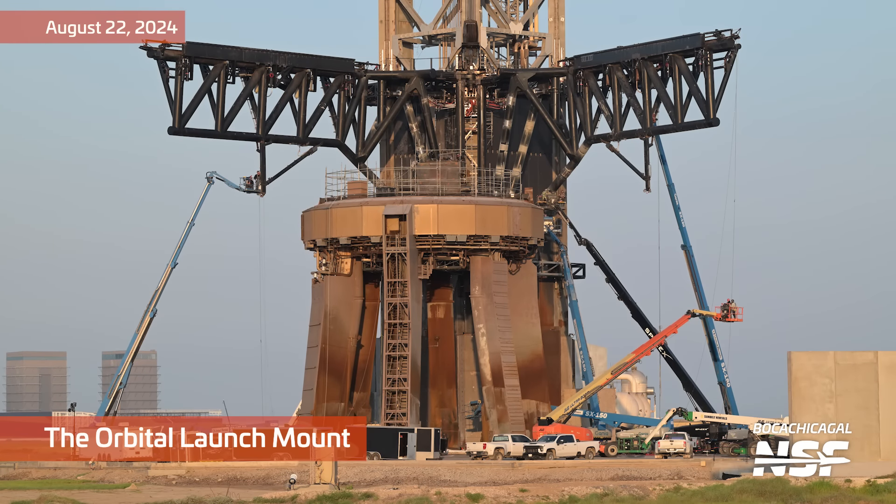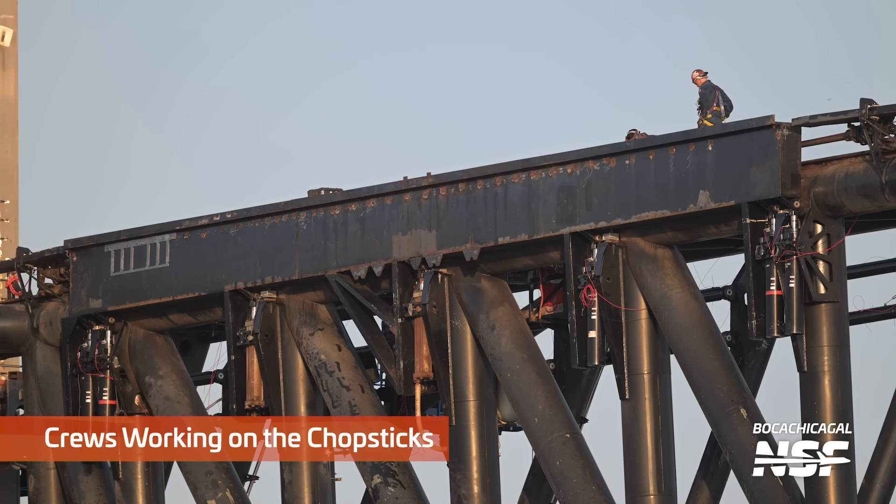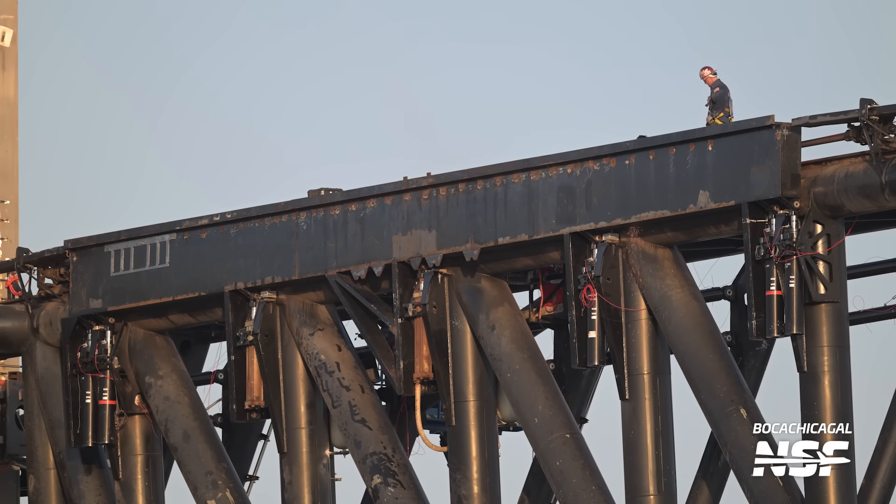On August 22nd, this looks like the sun rising — you can tell from the lighting — on the orbital launch mount. And all the work they've done up there on the chopsticks, preparing for the catch attempt.